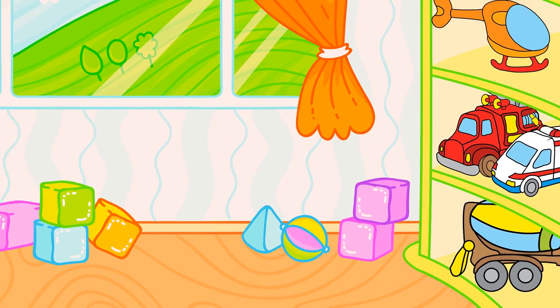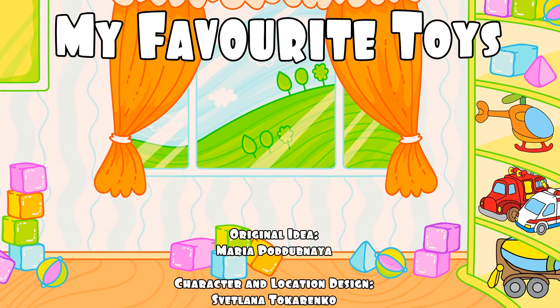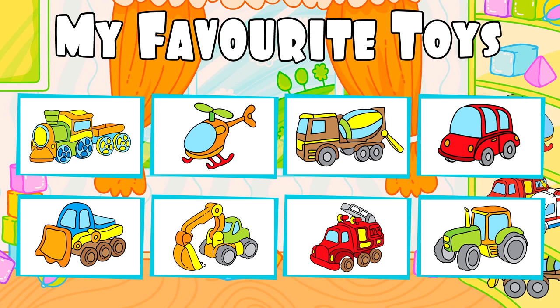My room is clean and tidy now! My favorite toys. Do you want to color more toys?